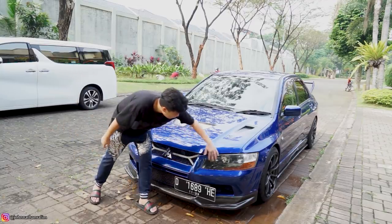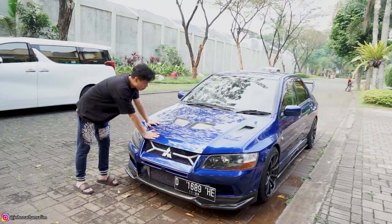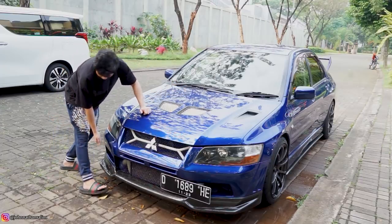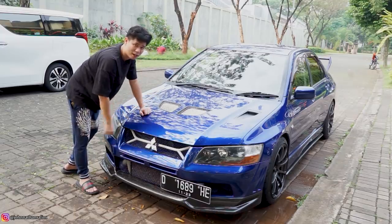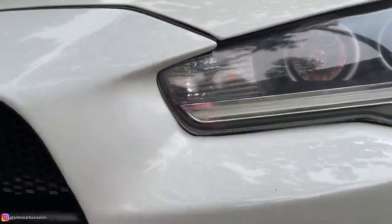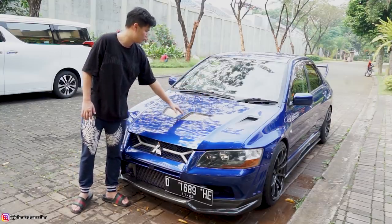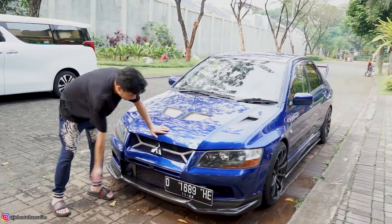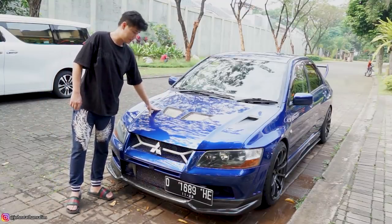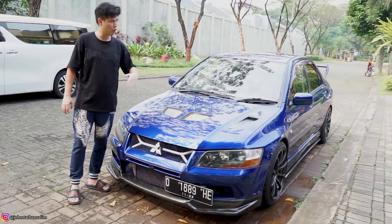Selain bumper Evo 7, lampu juga dipakein kepunyaan Evo 7. Di bawahnya ada tambahan lips custom carbon. Kap mesinnya pun udah pake kepunyaan Evo 7. Kalau diketok suaranya enak — beda sama yang Evolution EX kemarin yang kita convert ke Evo 10, yang kalau diketok suaranya kayak batu karena ada dempulnya. Di sini suaranya bener-bener masih kaleng. Dan kap mesin ini ada hood vent bawaan OM-nya Evo 7. Lampu, grill semuanya sudah original. Di balik sini ada tambahan crossbar dari Ultra Nessing.